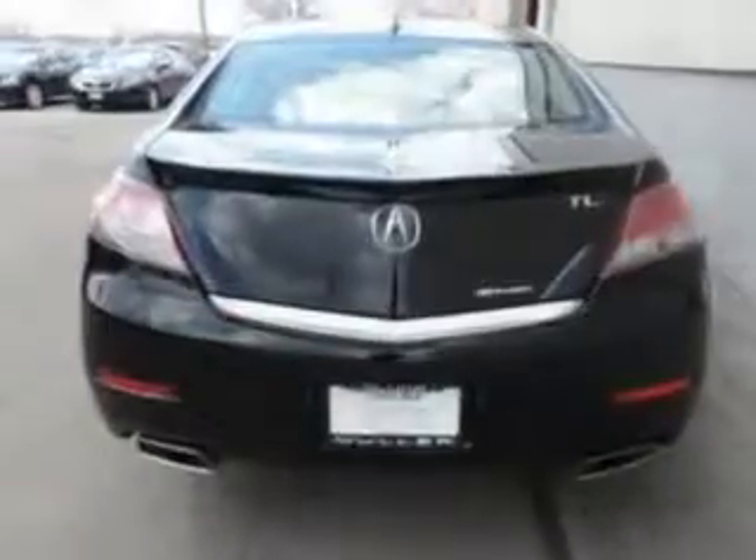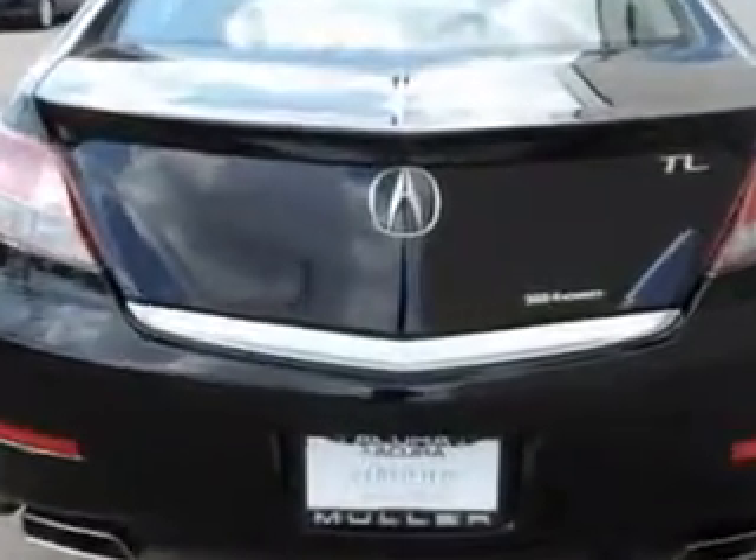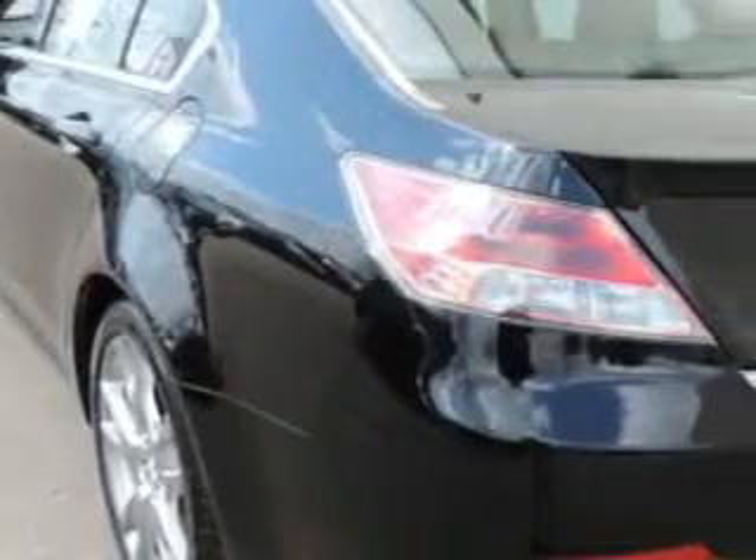Enjoy an impressive 26 miles to the gallon on this great car with features like auxiliary audio input with iPod/iPhone integration, power tilt sunroof, remote power windows, Xenon headlights, blind spot detection information system, and much more.